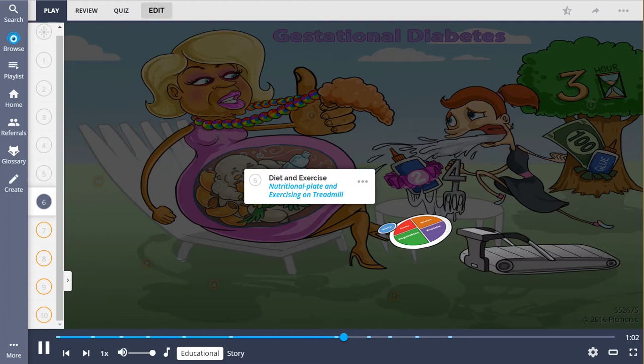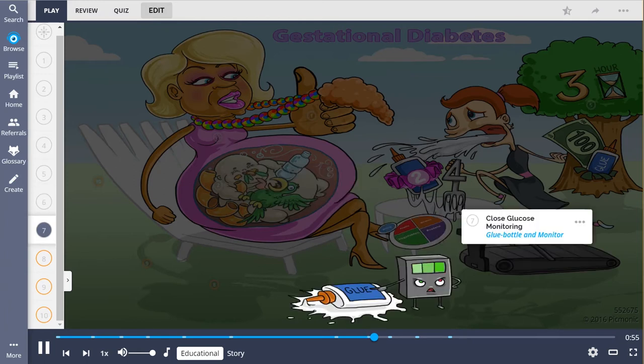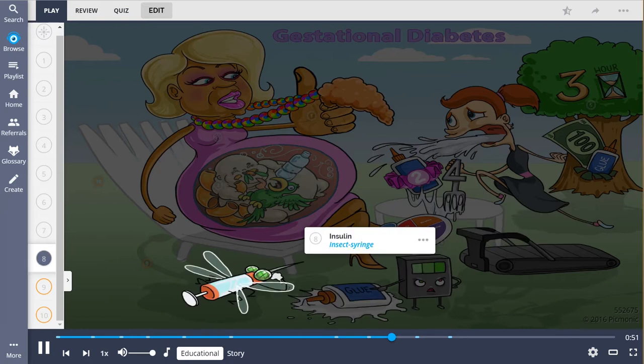Treatment for gestational diabetes begins with diet and exercise, shown by the nutritional plate and the character exercising on the treadmill. Additionally, patients should have close glucose monitoring, shown by the glue bottle and the monitor. And for those who fail diet and exercise, insulin is the gold standard for therapy, shown as the insect syringe.